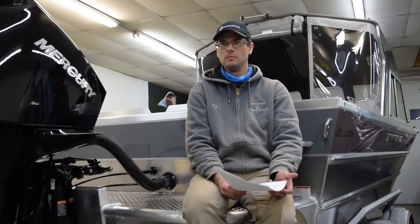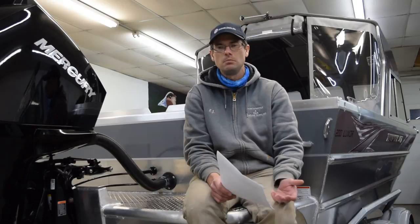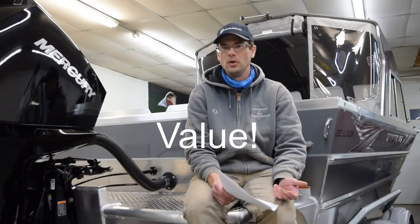It used to be, maybe five or ten years ago, it seemed like heavy gauge aluminum boats were somewhere around 15 to 20 percent more expensive than a traditional aluminum boat. Maybe that's still the case, especially when we're talking about big water boats — there's still definitely a premium to be paid — but what we like to talk about a little bit more is value.